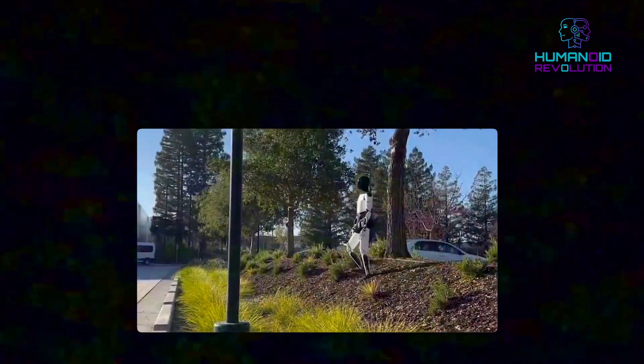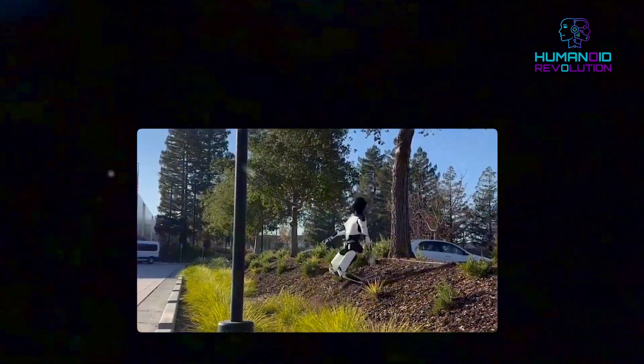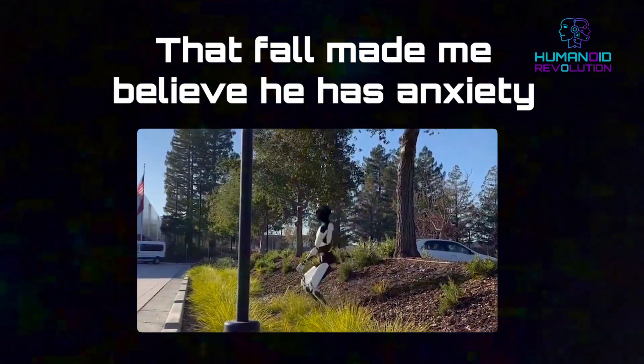This might explain why so many commenters said the fall made them like Optimus more. One post even joked, 'That fall made me believe he has anxiety.'